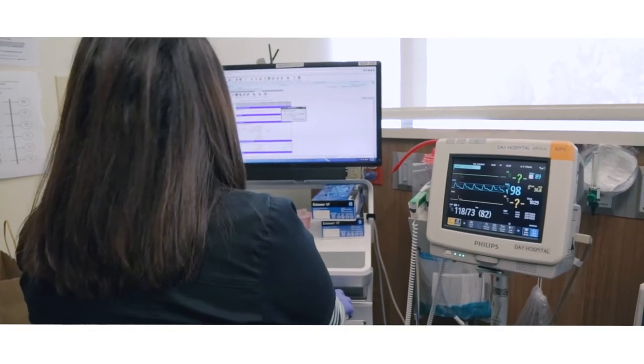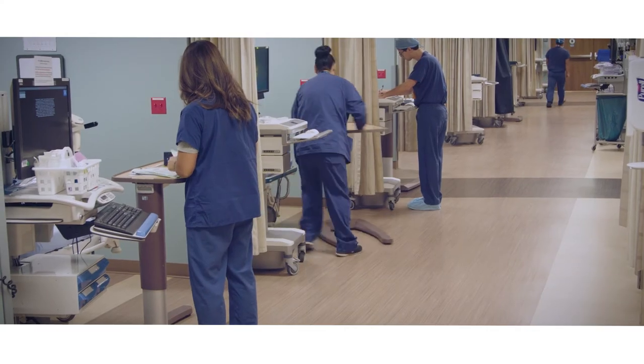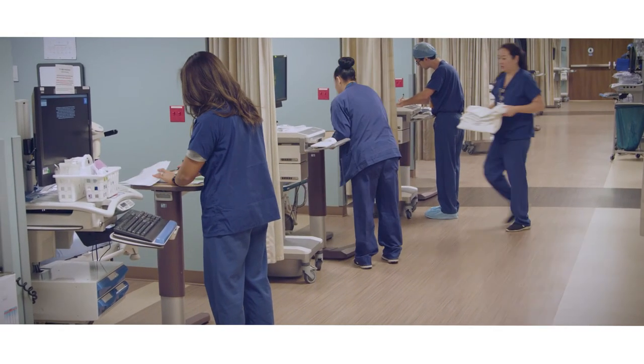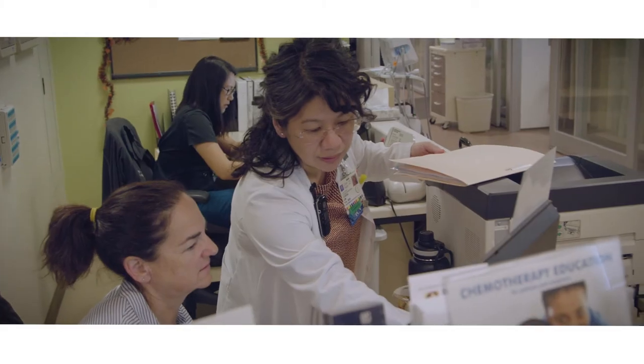Nursing helps bring the human side to the research study. The nurses work with patients at the bedside and see the procedures firsthand. Nurses can really speak to feasibility — for example, is it something we want to put our patients through to come in every single day for multiple lab draws?